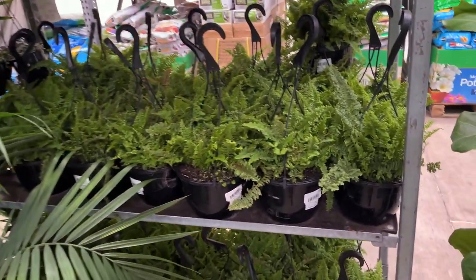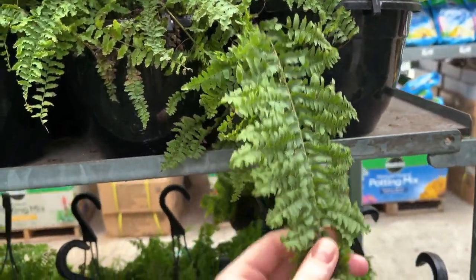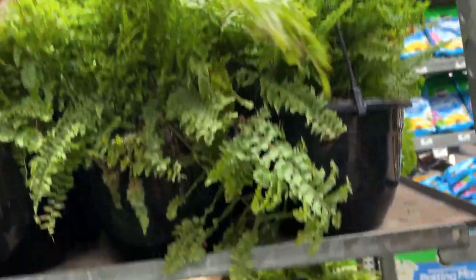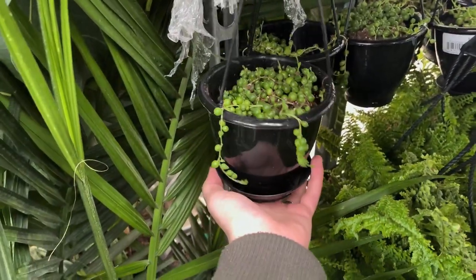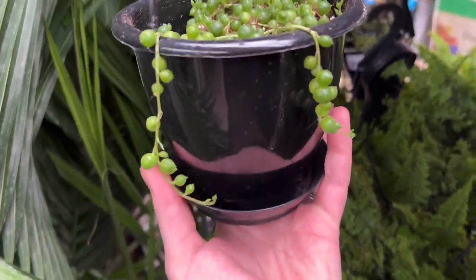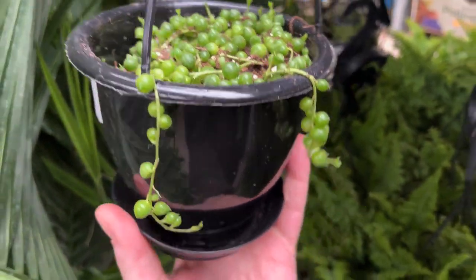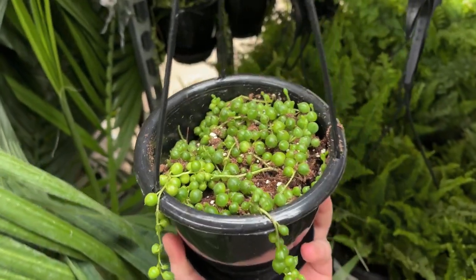We do also have some ferns here. Not sure if this is just a Boston fern, but they are looking to be $9.88. Oh my god, guys, there's a lot. There are some string of pearls! I've never seen string of pearls in my Home Depot. How much are these? $10.00. Oh my god, you may be coming with me. I'm gonna go over to that other side.